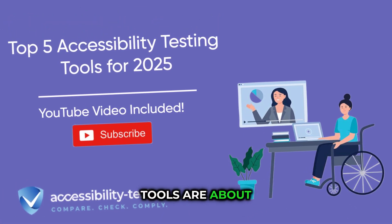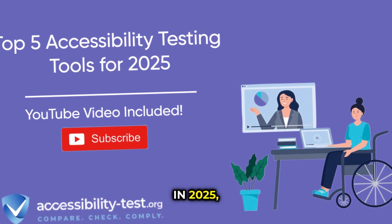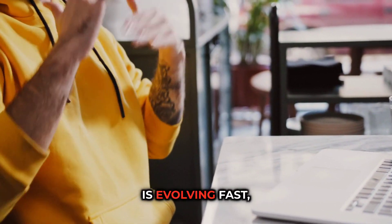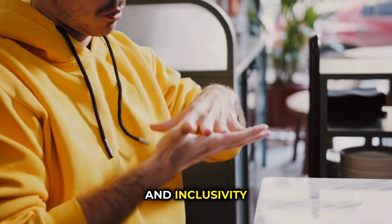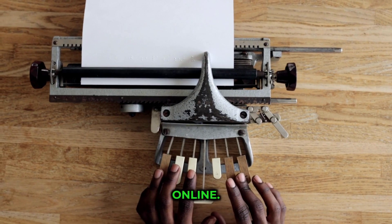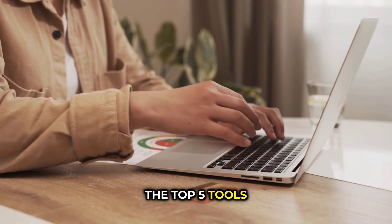Accessibility testing tools are about to change the game in 2025, and you need to know which ones will dominate. The digital landscape is evolving fast, and inclusivity isn't just nice to have — it's essential for reaching everyone online. Let me break down the top five tools you'll want in your arsenal.